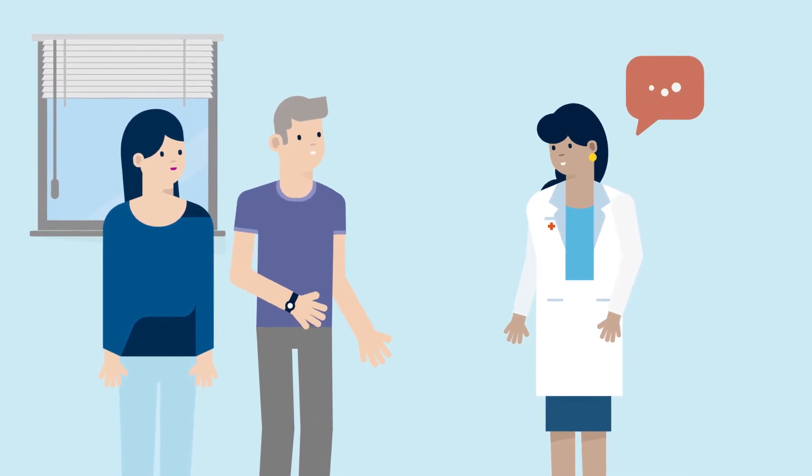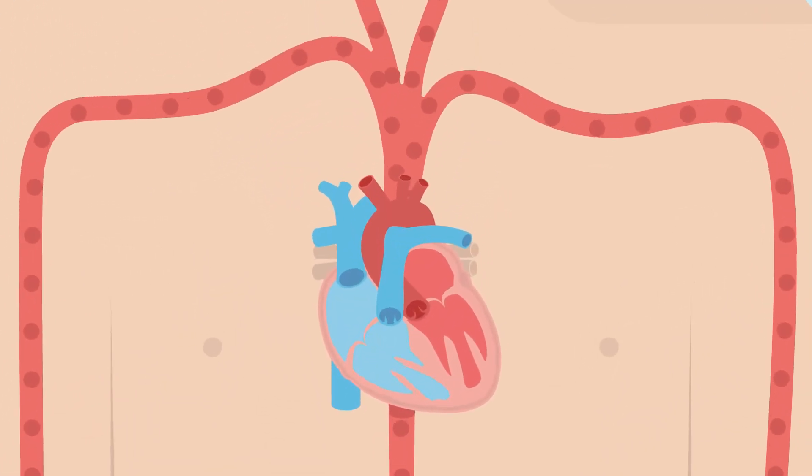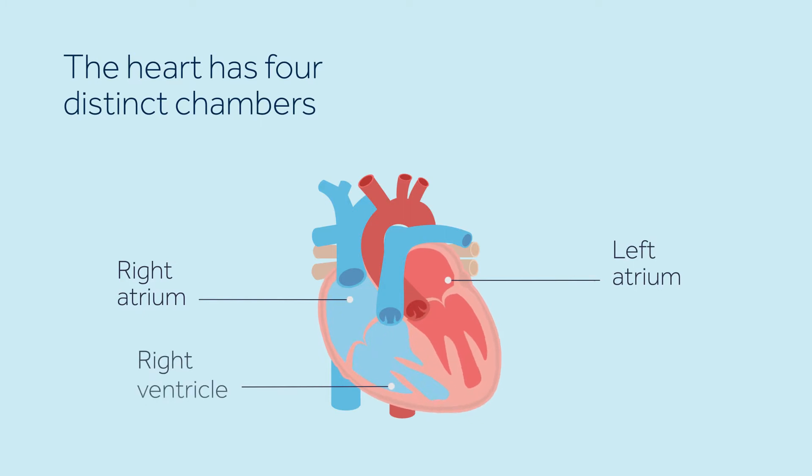In this video you will learn about fast heartbeats. The heart is a fist-sized organ that acts as a pump to send oxygen-rich blood throughout the body. The heart has four chambers: two upper chambers called the right atrium and the left atrium, and two lower chambers called the right ventricle and the left ventricle.